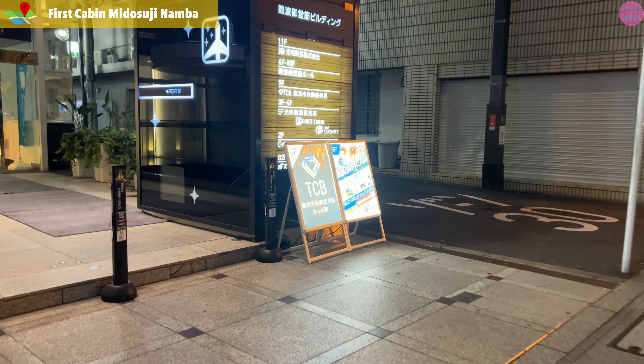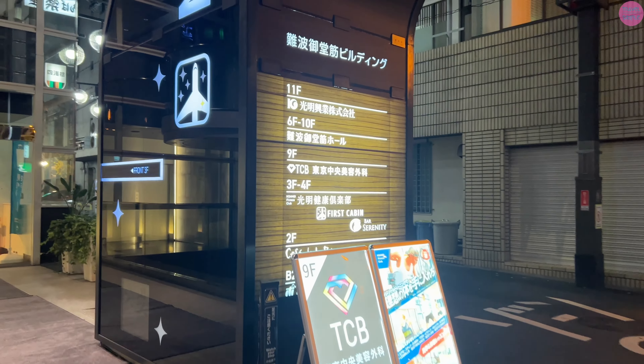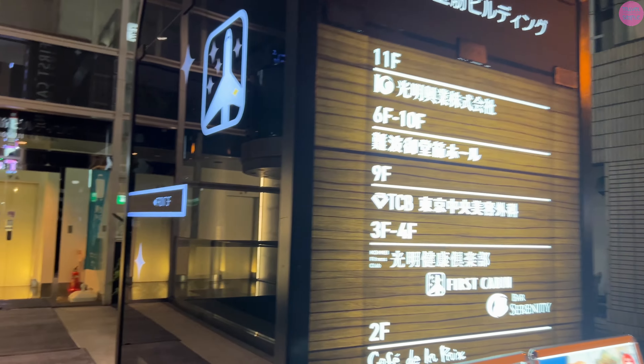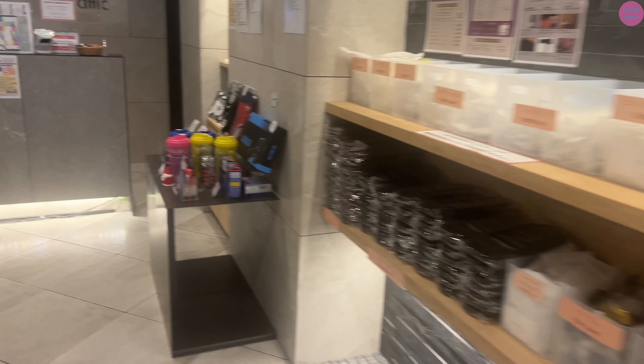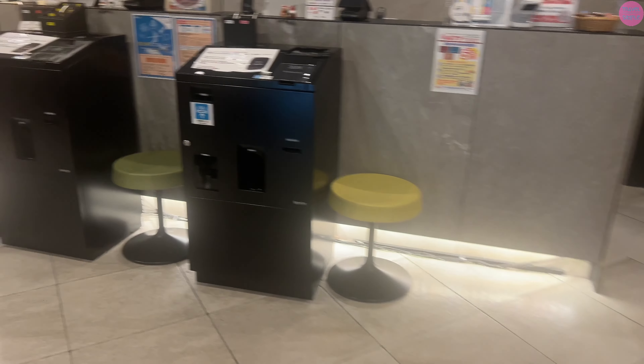Hi everyone, welcome back to Travel Simple. I am at First Cabin Midosuji Namba. I was going to try a capsule hotel but I have a slight claustrophobic fear, so I am challenging my fear by having a near capsule experience for the first time in my life. First Cabin is right next to exit 13 of Namba station — super convenient for those taking the Nankai train from Kansai International Airport.